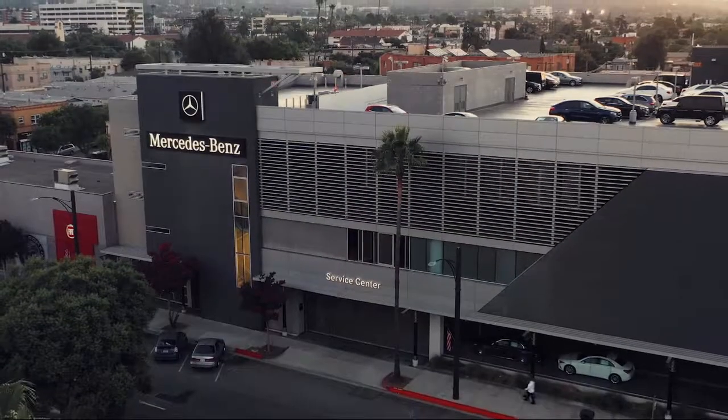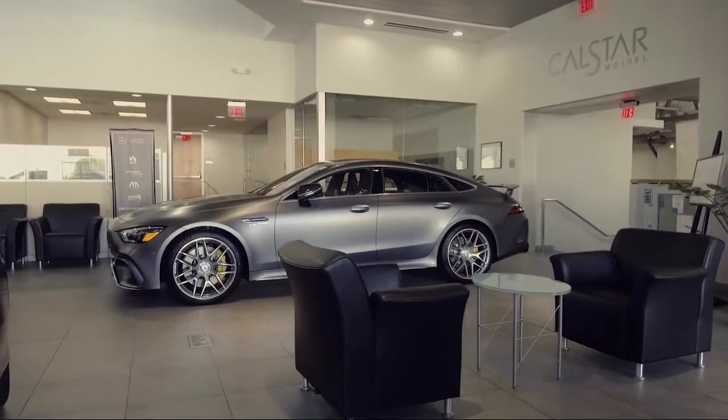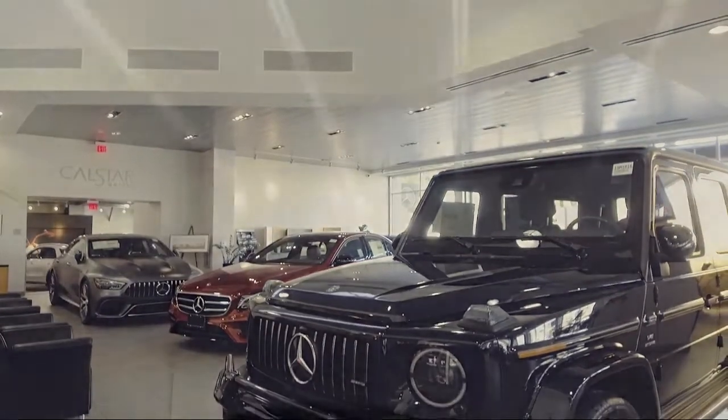Welcome to CalStar Motors, your premier location for purchasing a vehicle. And here's a look at another one of our great vehicle values from our inventory.